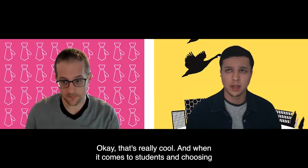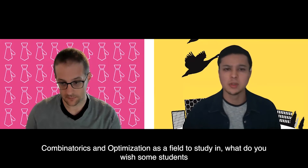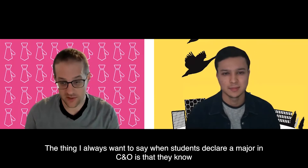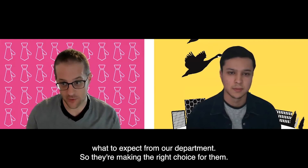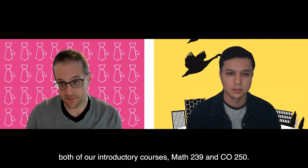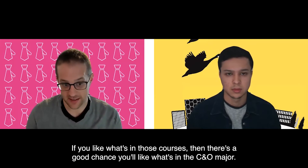When it comes to students choosing Combinatorics and Optimization as a field of study, what do you wish students knew before entering and choosing CO as their major? The thing I always want to see when students declare a major in CO is that they know what to expect, so they're making the right choice for them. The best way to learn if a CO major works for you is to take one or both of our introductory courses, Math 239 and CO 250. If you like what's in those courses, there's a good chance you'll like the CO major.